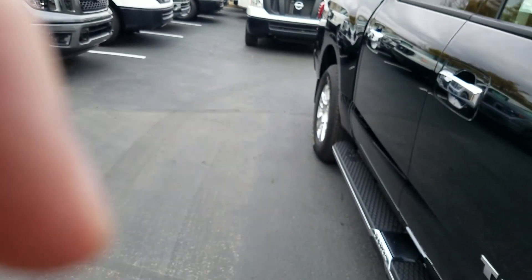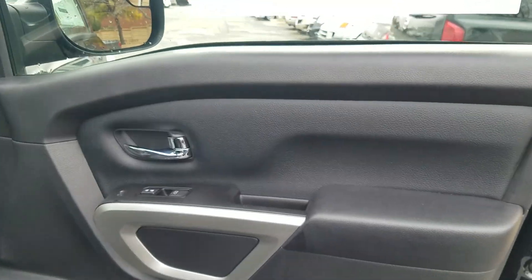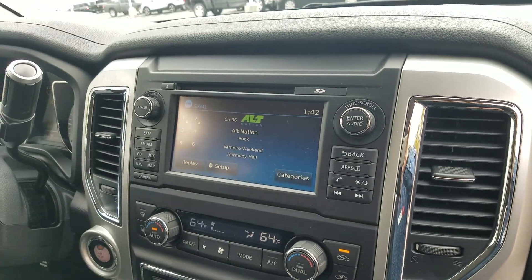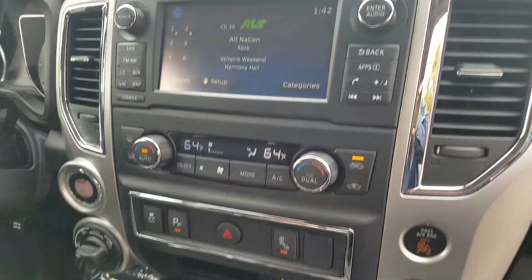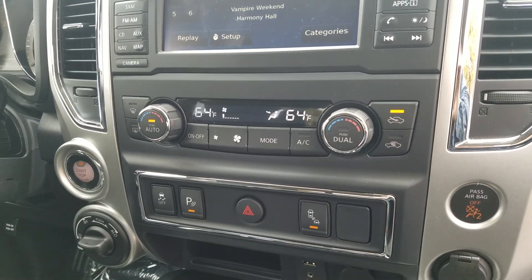Going into the cab, you have electric locks and windows. Come to the center and you'll have navigation, Sirius XM, and auto climate control — dual on both sides.